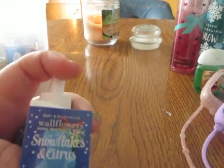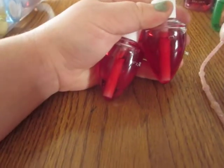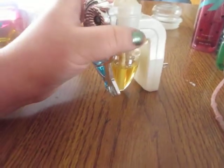Then I have a Snowflakes and Citrus Wallflower. The notes in here are Frozen Lemon Peel, Fresh Sugared Tangerine, and Sugared Snow Crystals — my camera won't focus so I'm not sure you can see that. Then I have two Japanese Cherry Blossom Wallflowers. I also have a waffle plug-in, and in here I have Pumpkin Pecan Waffles, though I'm not too sure on the notes.